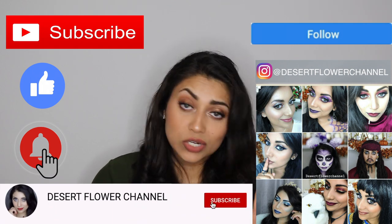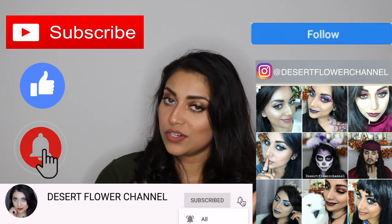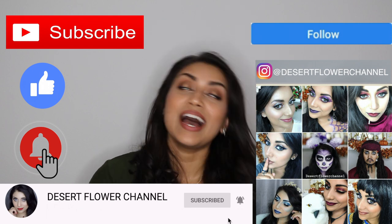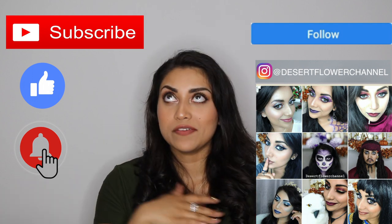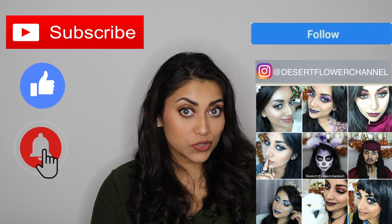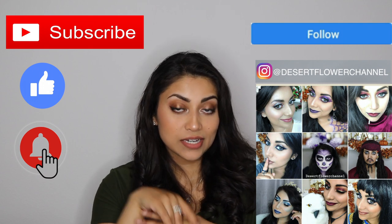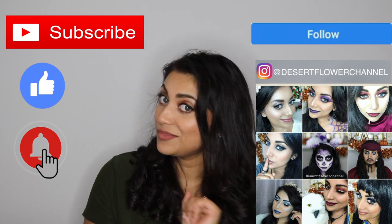Before we begin, let me remind you that subscribing is 100% free so please click that subscribe button, and while you're at it go ahead and click that notification bell so that you're notified every time I post. I post every single week, and fall and Christmas time are my favorite times of year. I usually have extra videos during this time and end up posting multiple times a week, so you don't want to miss out.